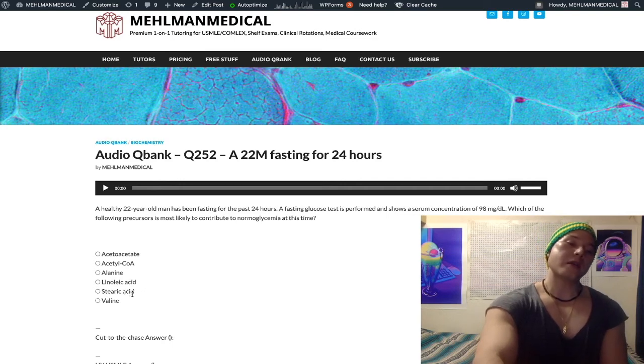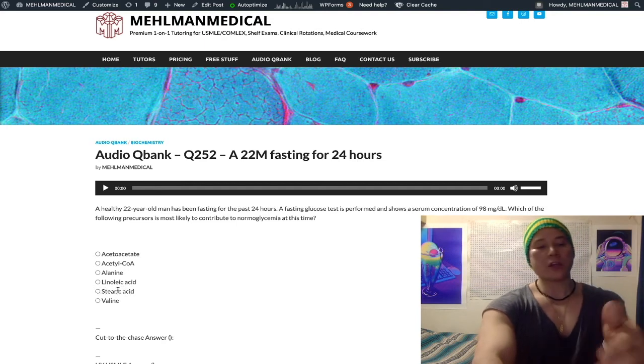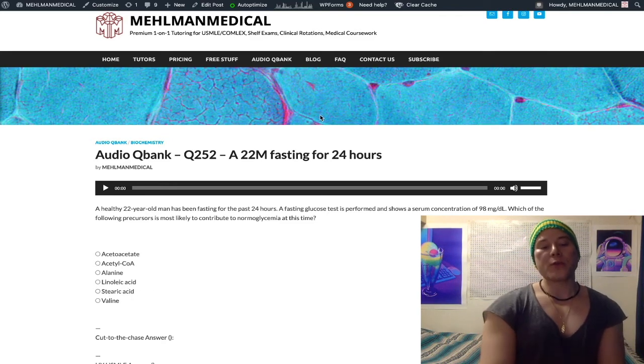Stearic acid is an 18-carbon saturated fatty acid. It's a distractor — you don't need to know it specifically, but you will see it as an answer choice on Step 1 NBMEs, and it's wrong.